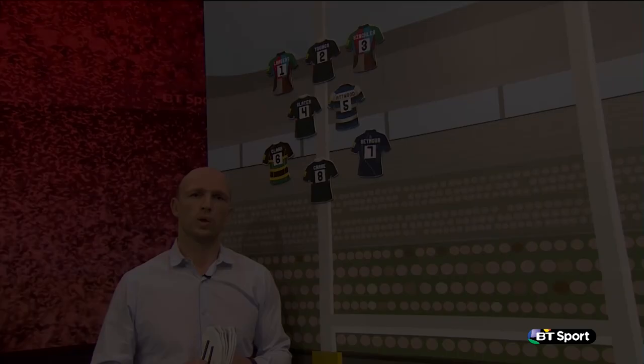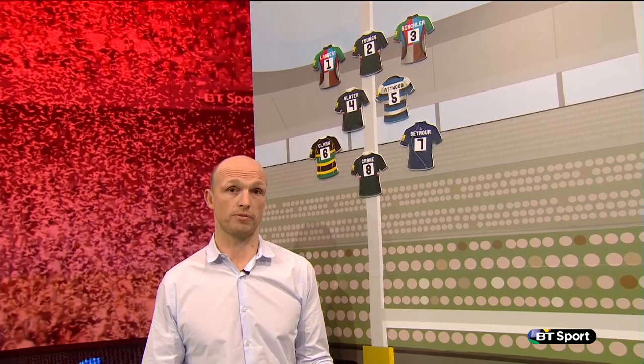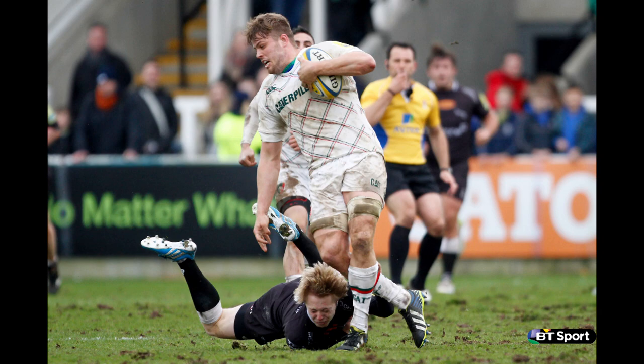Into the second row, we have one man who continues to push for a place in — well, it's a very competitive position, isn't it, the second row for England — Ed Slater.